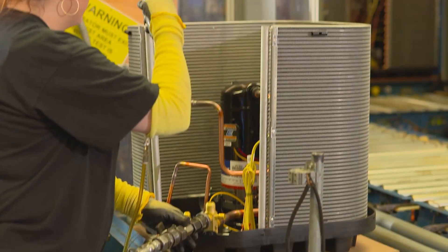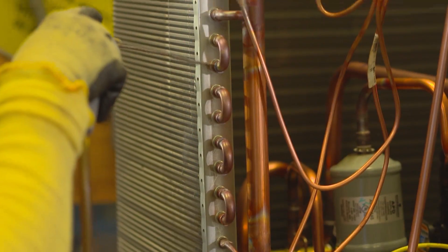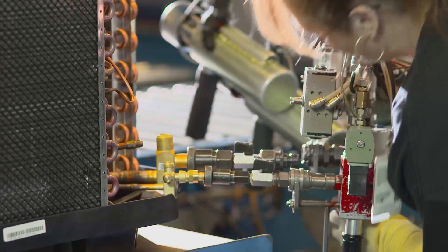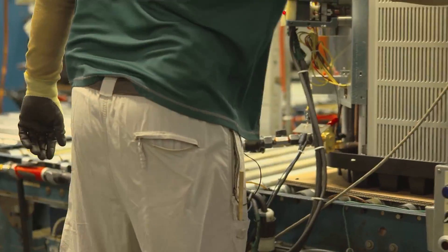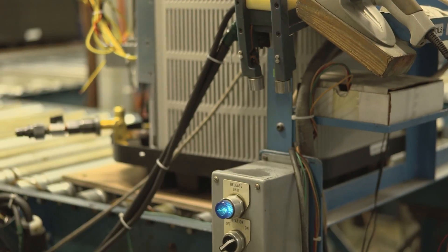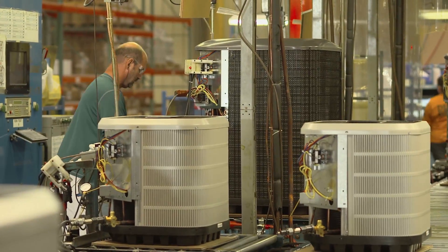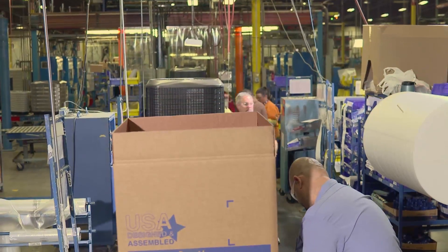After units are assembled, they are subjected to state-of-the-art testing. An integrity leak test is performed using helium. When the units pass, they are charged with the proper refrigerant determined by model number. Every product is tested while operating under full load conditions. The actual performance is made a part of each unit's computer record and checked against expected performance criteria. That means every air conditioner is quality checked at least 154 times by the time it completes every assembly station.